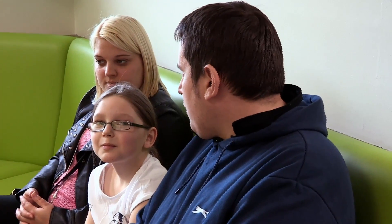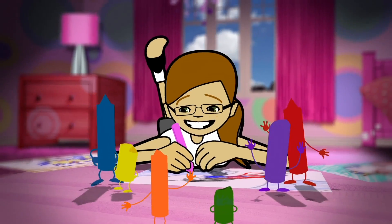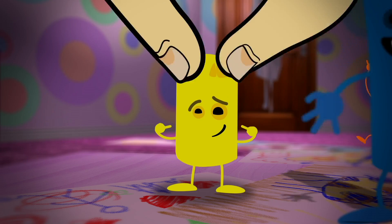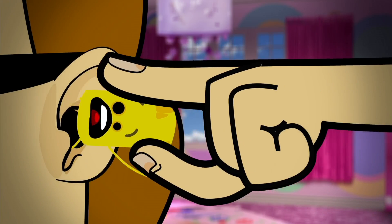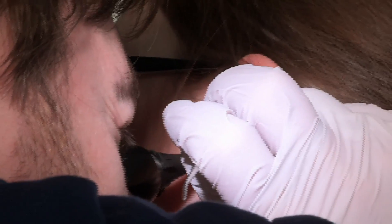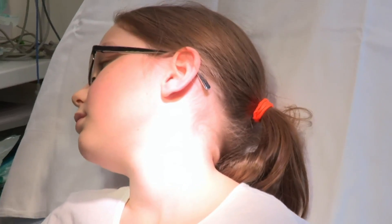Earlier we saw Courtney in accident and emergency with something lodged in her ear — let's see how the team get it out. Back in Sheffield, nine-year-old Courtney has a crayon stuck in her ear. Courtney was in her bedroom with her colouring pens and pencils. She liked the look of that yellow one — 'that might fit in my ear,' she thought. Ouch! To remove it, first Dr Warren tried to hook it out like a fish, but never caught a thing. So far the crayon just won't budge.